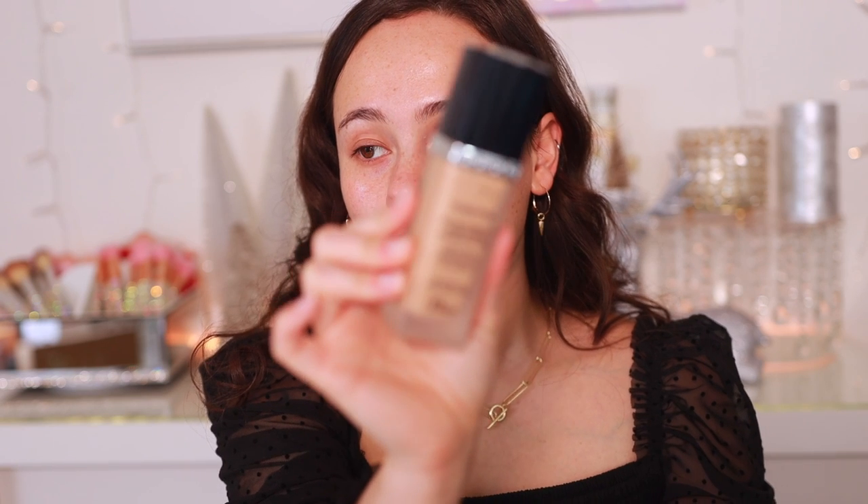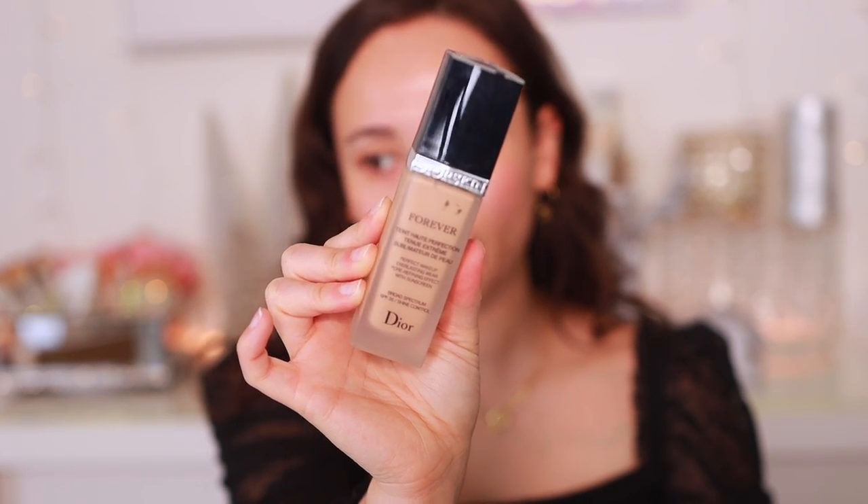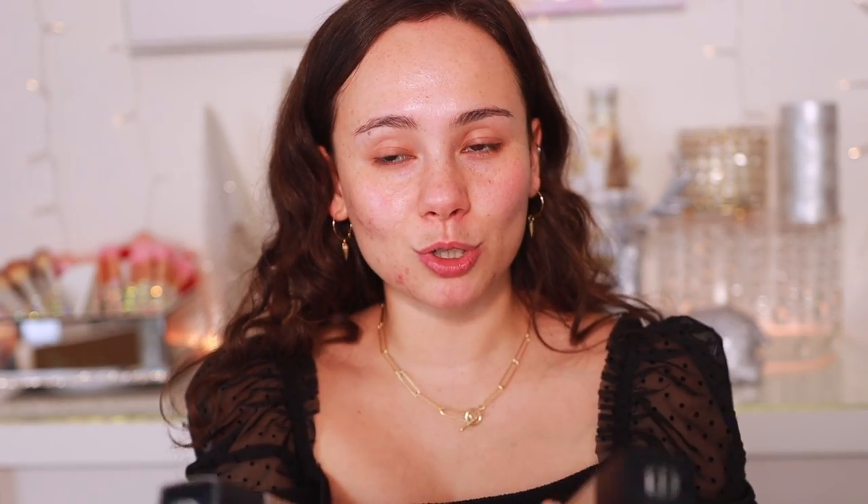I actually do not have the most recent version they have. In the last few years, this has been reformulated twice. The last time they came out with the reformulation, I didn't pick it up because I was so happy with the formulation before that. There's one formula in between these two, but they are more or less the same. The older version has SPF 35, but they have the same claims.